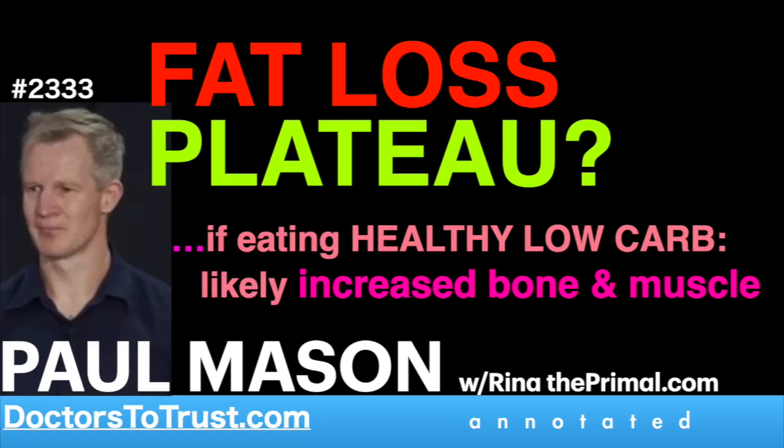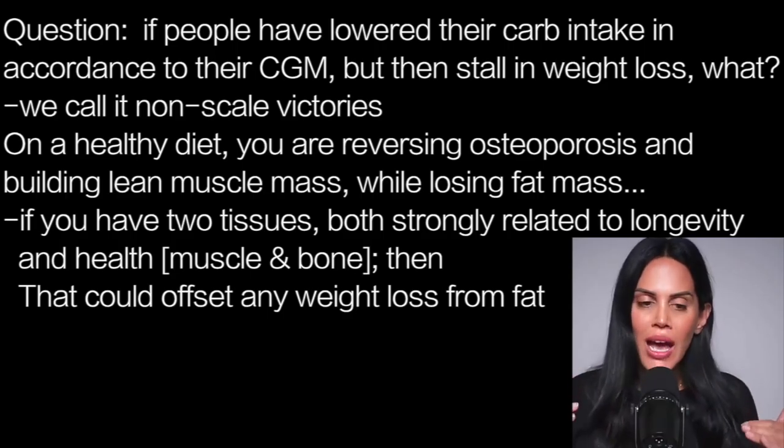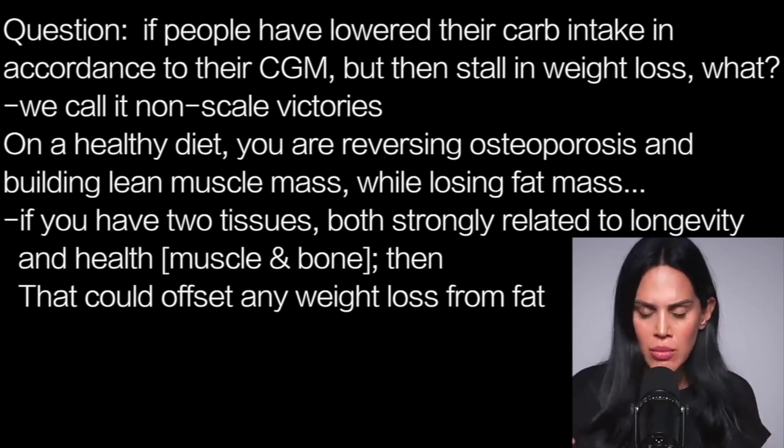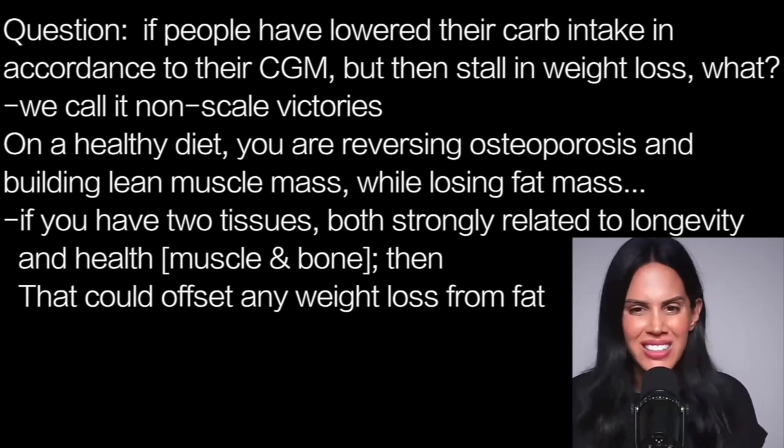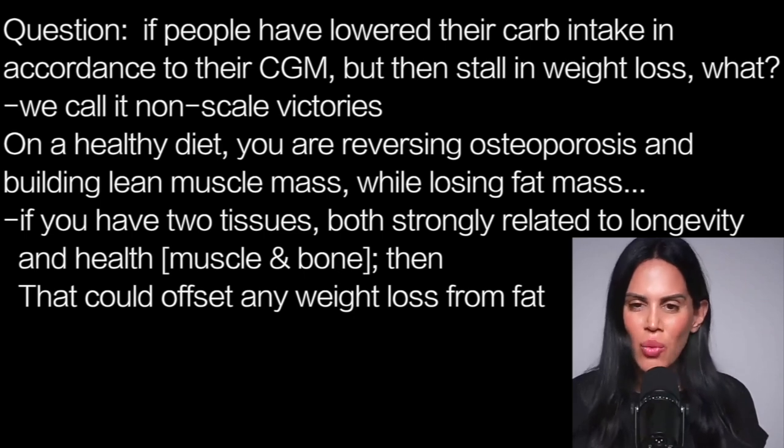If people have lowered their carbohydrates, depending on what their blood glucose monitor recommends and what foods are good, so they've found that right carbohydrate level and then they're losing weight — have you experienced with your patients or clients that they hit a weight loss stall and can't understand why they can't lose weight? What's happening there?